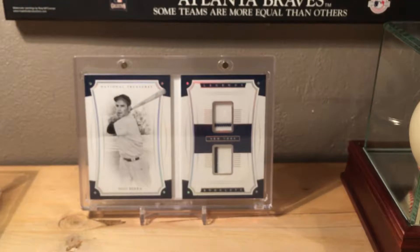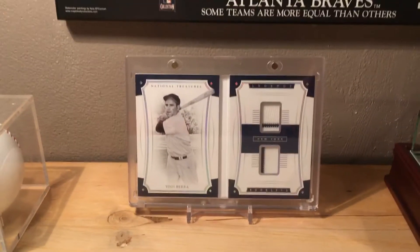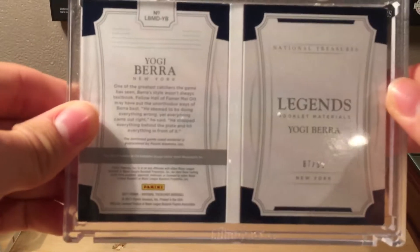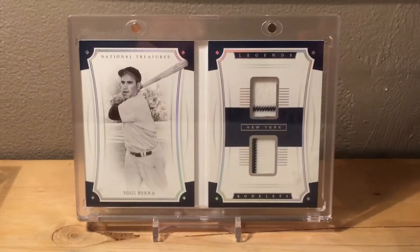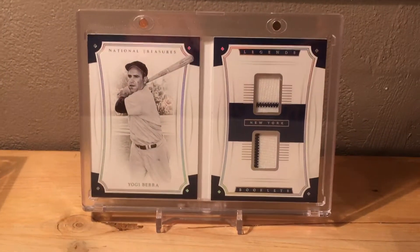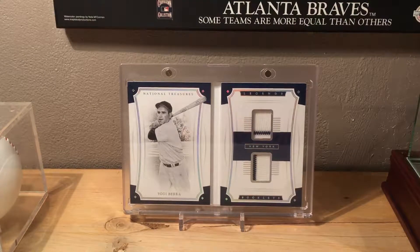Number 6 is a 2017 Panini National Treasures Yogi Berra booklet card, numbered 87 out of 99. It has two jersey swatches, and what I really love is that both of them have the Yankee pinstripes. This is a very cool card and my number six modern baseball card.